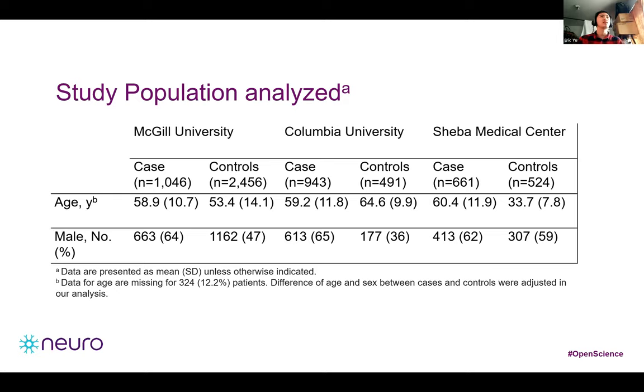We had three cohorts: the McGill cohort, composed predominantly of French and French-Canadian participants of European ancestry; the Columbia cohort, recruited from New York with European ancestry and people of African-American Jewish descent; and the Sheba Medical Center cohort, with participants recruited in Israel with Ashkenazi Jewish ancestry. Parkinson's disease was diagnosed by movement disorder specialists according to UK Brain Bank criteria or the Movement Disorder Society criteria.